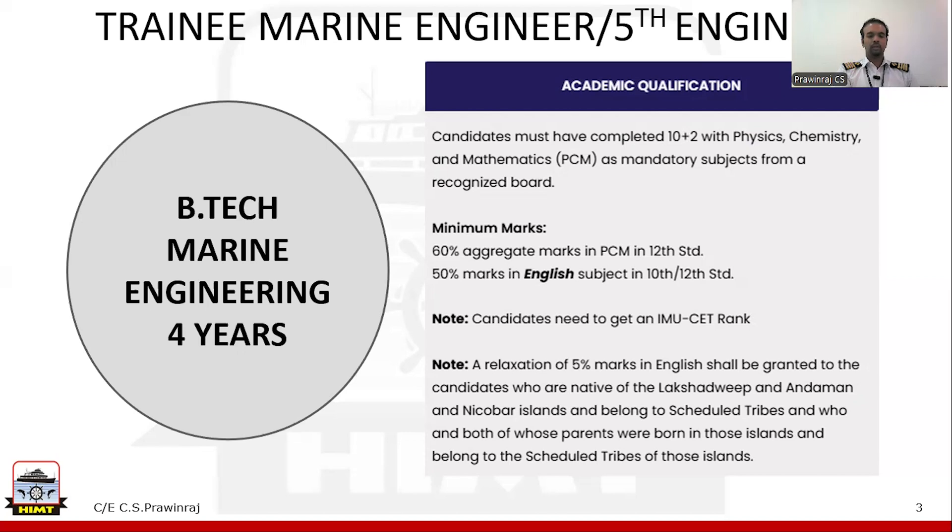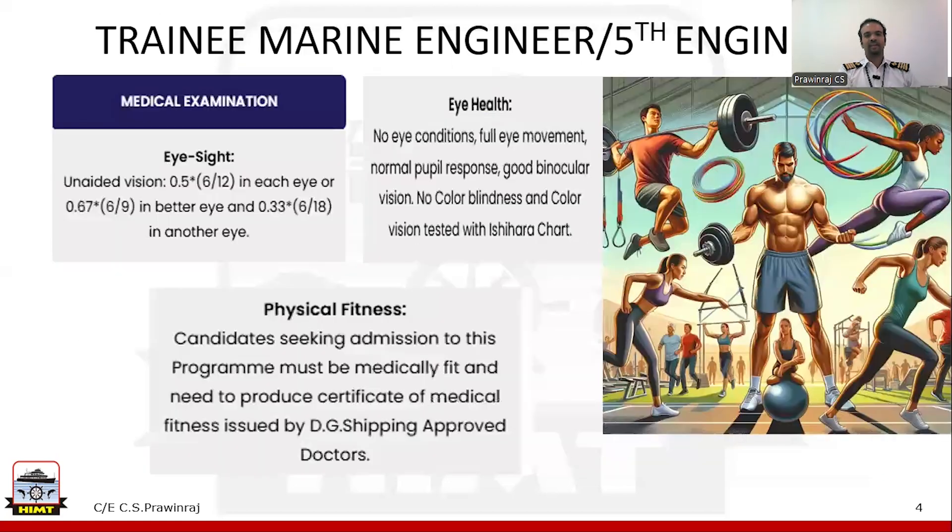You should also complete the IMU-CET test and get a good rank. IMU-CET is the Indian Maritime University Common Entrance Test. Please note that there are some other eligibility criteria — kindly check our HMT College website whose link will be posted in the description. One more important eligibility criteria is that you have to be physically fit. There should not be any problems with your eyes or any color blindness issue. Don't get scared — you just need to maintain your fitness, do some physical activities daily. A medical certificate issued by a DG Shipping approved doctor is mandatory for joining this course as well as to join the ship.